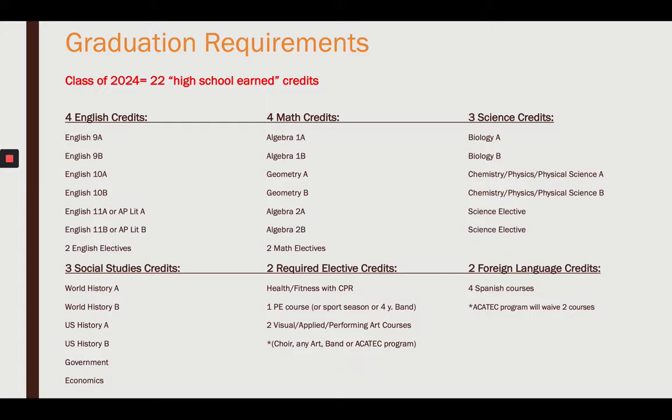In science, you'll take Biology. The second category is a combination with a little personal choice — either Chemistry, Physics, or Physical Science. And last, two science electives of your choice.